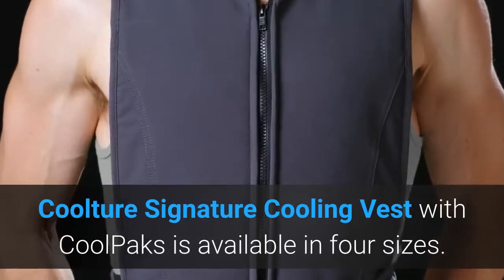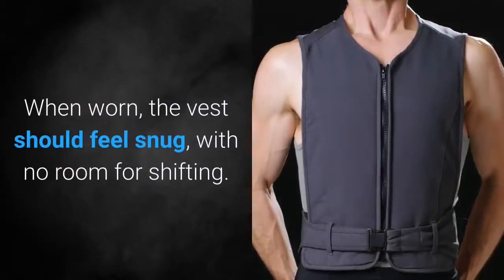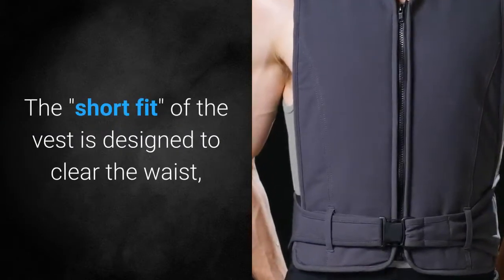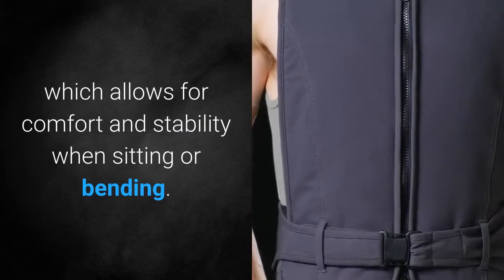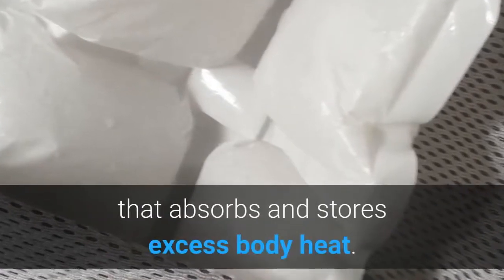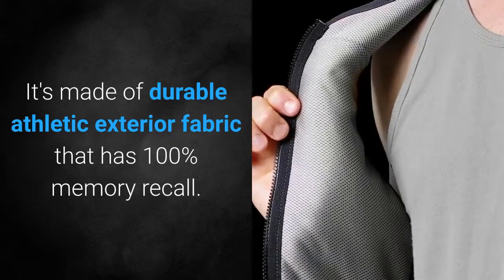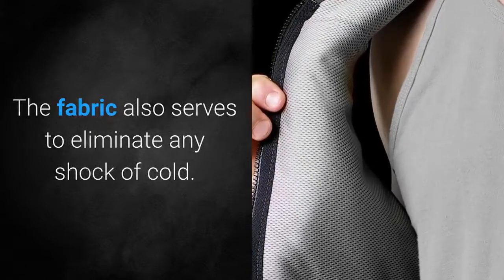The Coolture Signature Cooling Vest with Coolpacks is available in 4 sizes. When worn, the vest should feel snug with no room for shifting. The short fit of the vest is designed to clear the waist, which allows for comfort and stability when sitting or bending. It uses space-age technology developed for NASA that absorbs and stores excess body heat. It's made of durable athletic exterior fabric that has 100% memory recall.